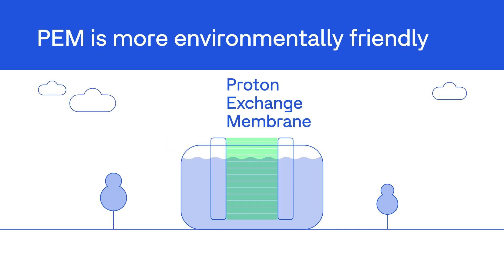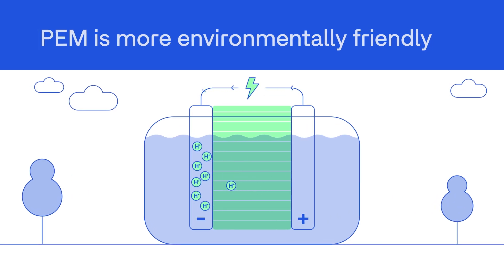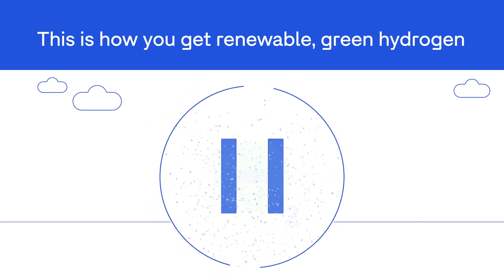Here, a proton exchange membrane assists the movement of particles between the anode and cathode. This is how you get renewable, green hydrogen.